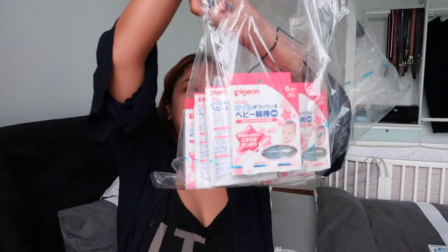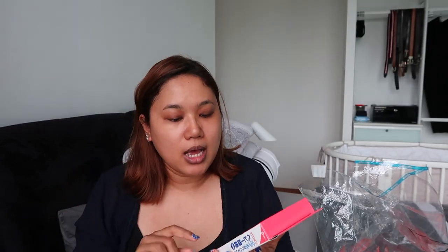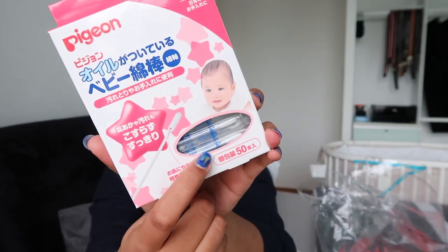As you can see, we got baby cotton buds — this was recommended by my friend Janet. They're by the brand Pigeon and I couldn't find them in Singapore. These are very tiny cotton buds and the good thing is they are a little bit sticky, so it's very easy to take out dirt in and around the ear. We got two packs.